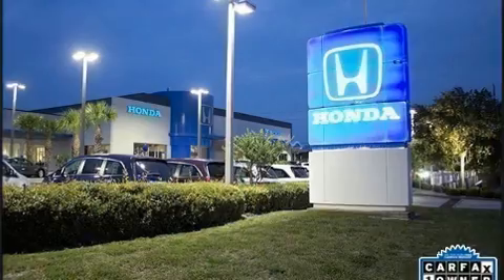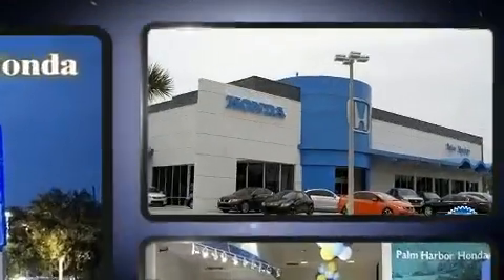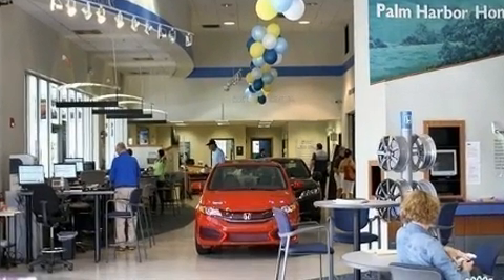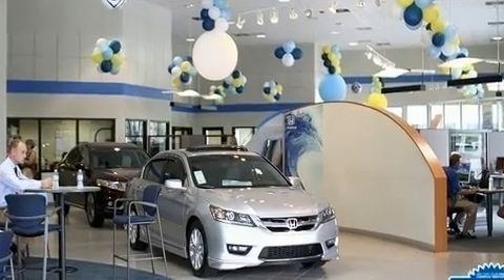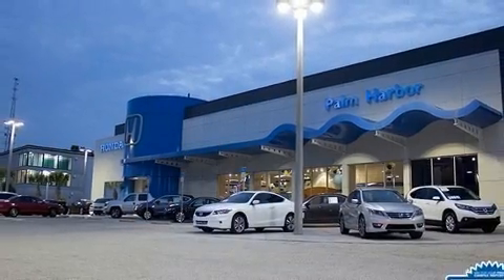Hyundai also prioritized safety and security by including dual front impact airbags, head curtain airbags, traction control, brake assist, a security system, an emergency communication system, and four-wheel disc brakes with ABS. With electronic stability control supplementing mechanical systems,